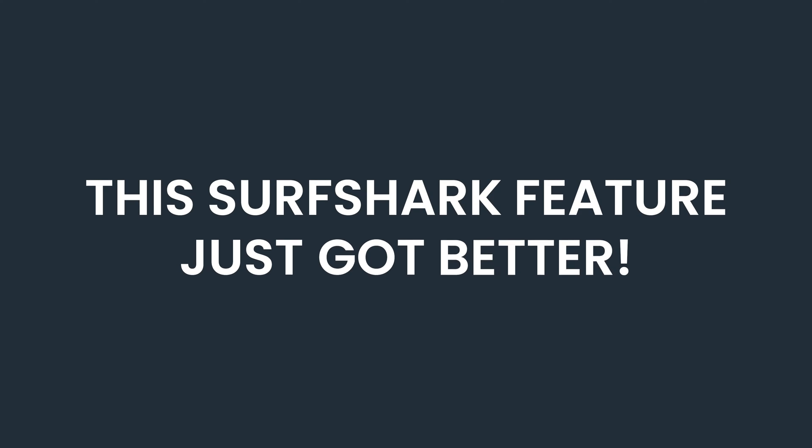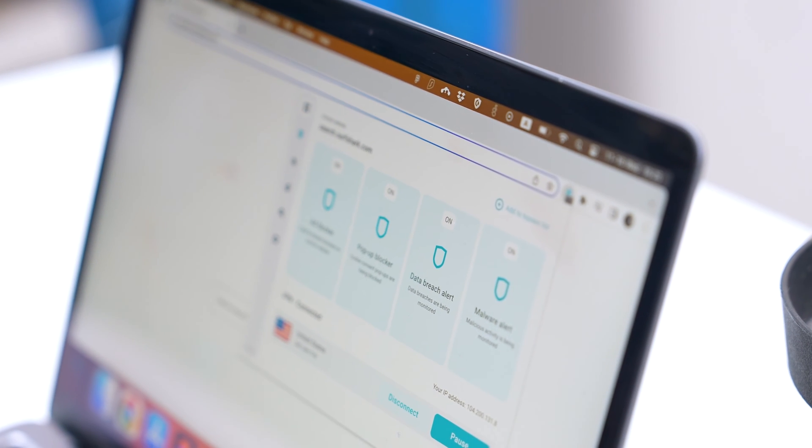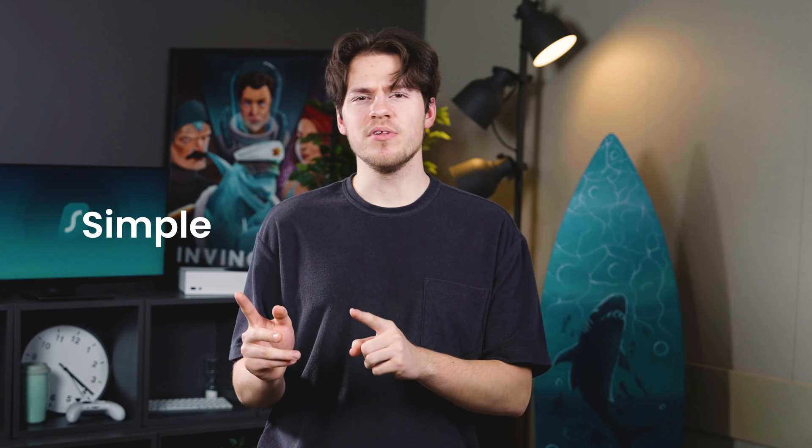This Surfshark feature just got better. Is this the perfect time to start using the Surfshark browser extension? Simple versus informative — which do you prefer? Let's discuss.